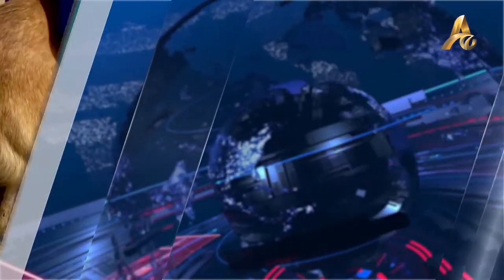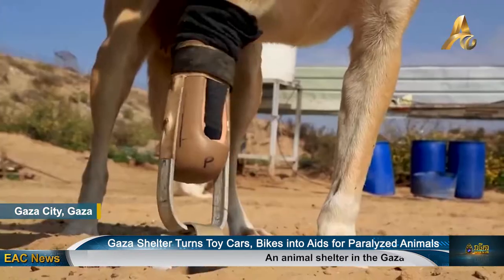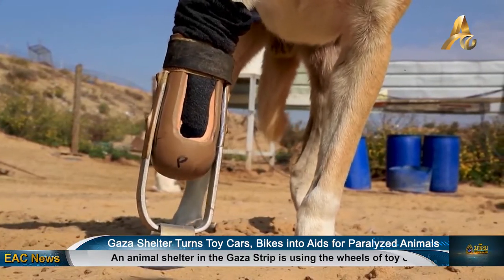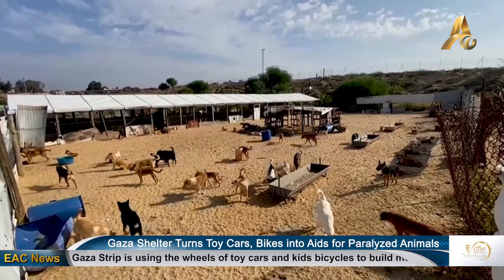An animal shelter in the Gaza Strip is using the wheels of toy cars and kids' bicycles to build mobility vehicles for disabled cats and dogs, helping them to walk, run, and play again. Workers at the Palestinian enclave Sulala Animal Rescue Society are working to feed some 32 cats and dogs with makeshift wheelchairs or with artificial limbs made from recycled wood and metal.